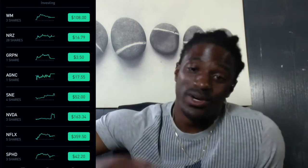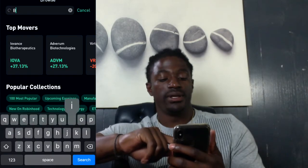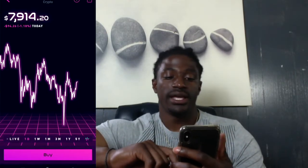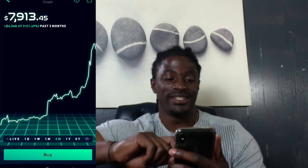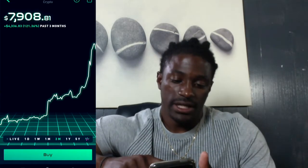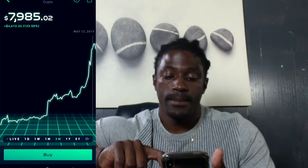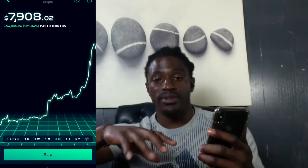Now let's get into what you've all been waiting on — Bitcoin. Right now today Bitcoin is down a little bit, 1.18%. Over the last week Bitcoin shot up 28%. The last month it's up 52%. And the last three months it's up over 100% — 121%. Bitcoin's low over the last three months was around $3,700, and at the high it reached $8,204.